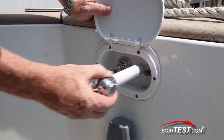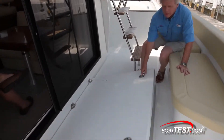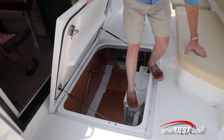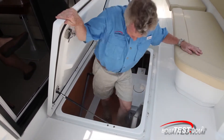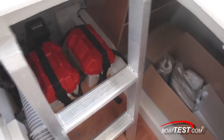Just up above is a hot and cold shower. In the center of the cockpit, there's access to your lazarette, which has easy-to-use steps. There's plenty of room for storage in addition to your batteries and generator.